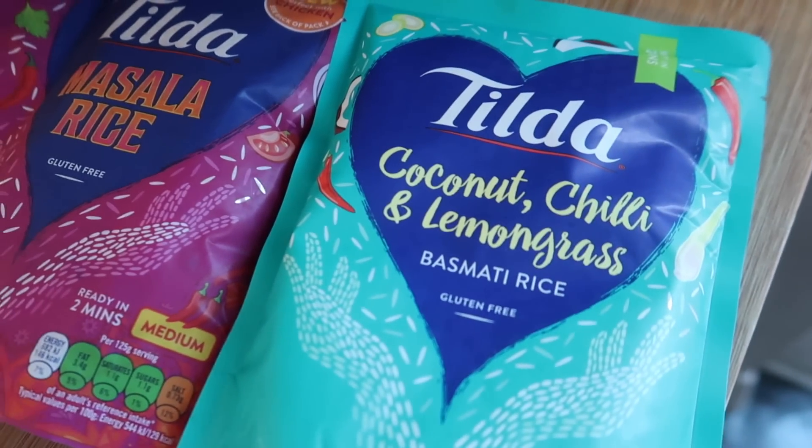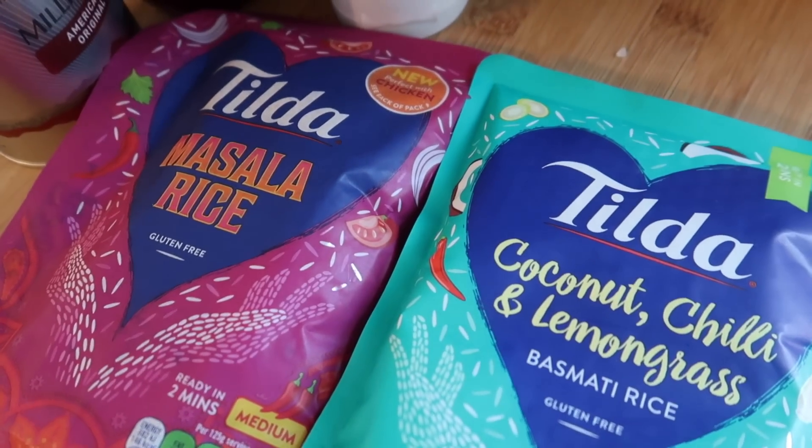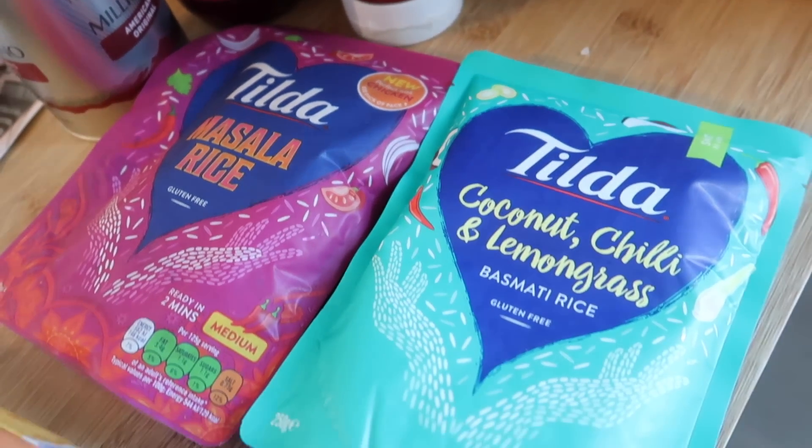I've got two of the rices for Steve's lunch — coconut chilli and lemongrass, and masala. This is a new one out apparently and these are a pound, but it takes half each a day.